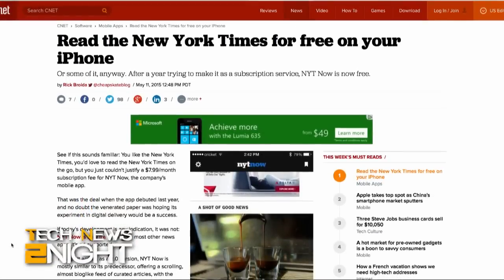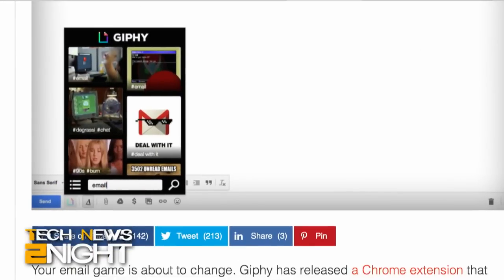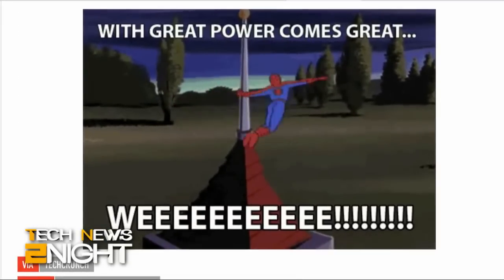If you couldn't justify spending $7.99 a month for the New York Times' new mobile app, now you don't have to — the app is free and ad-supported. CNET reports the app is limited to iPhone for now; you can't get it on iPad, and if you're on Android you still need a subscription. And finally, the long wait for the Giphy for Gmail extension is over — you can now easily find, embed, and send animated GIFs straight from your email. Both The Verge and Engadget described this Gmail extension using the word 'glorious,' which just proves that GIFs and emoji are making all of us lose our grasp on language.